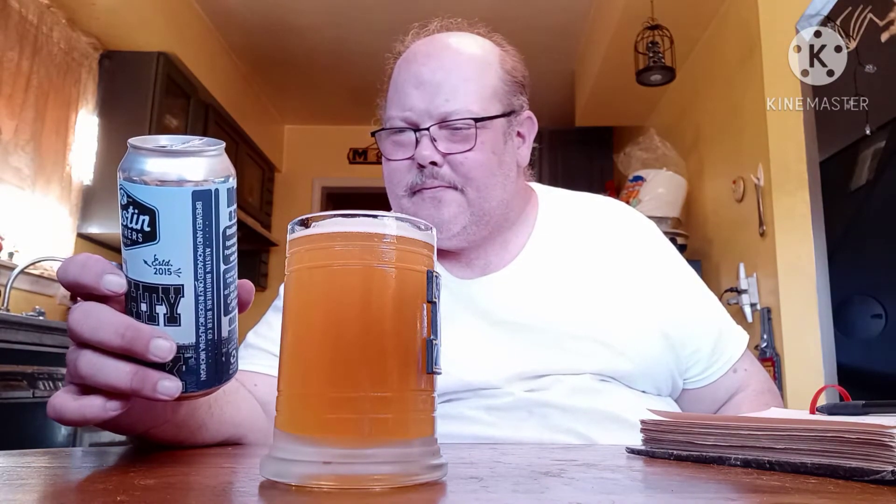Getting the Citra off of there. I think I'm smelling a Mosaic. Something a little more bitter — maybe it's the grapefruit. I smell some grapefruit off of there. Grapefruit Citra, maybe? I don't know. But it smells pretty good.